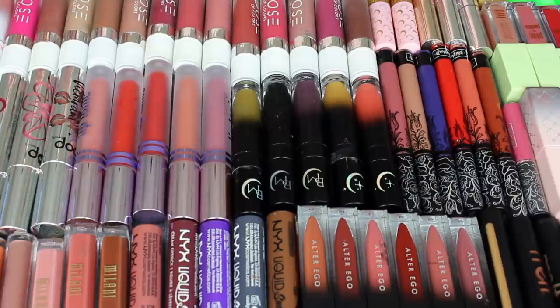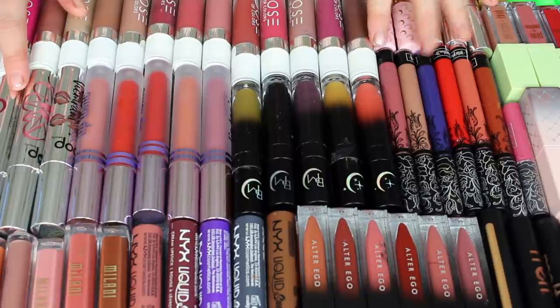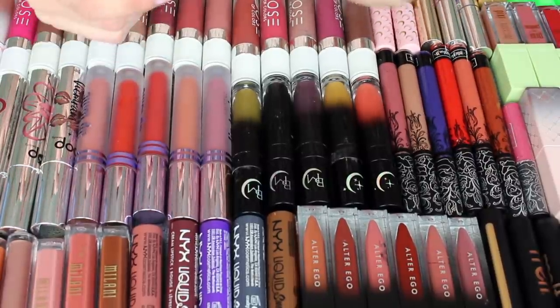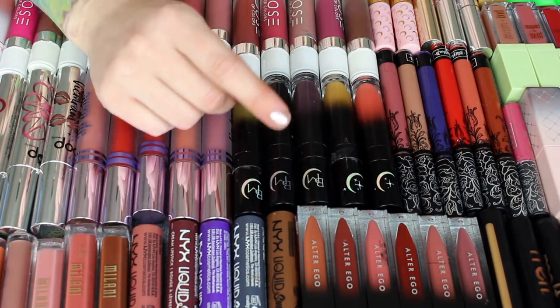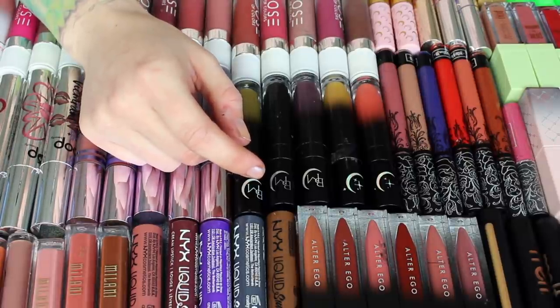I figured I had to do it from an overhead view or else there's no way you'll be able to really differentiate. I'll do swatches here and there, but I'm not going to swatch every single lipstick because there's 140 here — that's too many to swatch. So I'm just going to kind of go through. I'm going to be pretty brutal: if I literally haven't used it since my last declutter a year ago, it's gone, unless I can think of a really good reason to keep it.